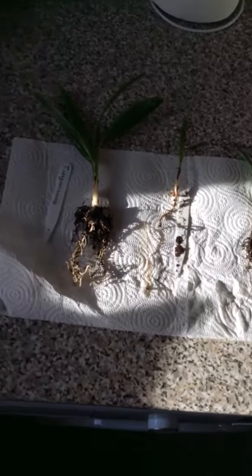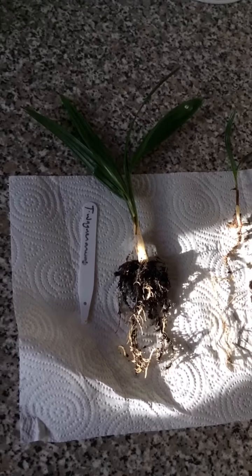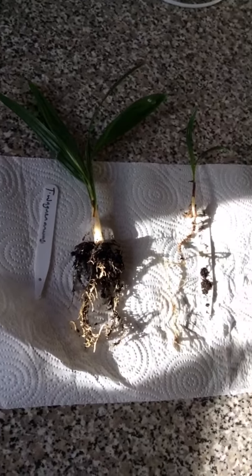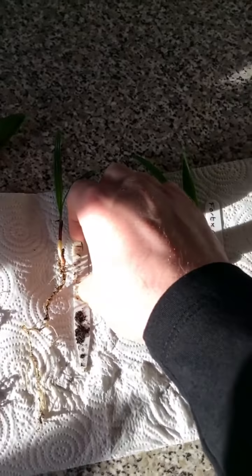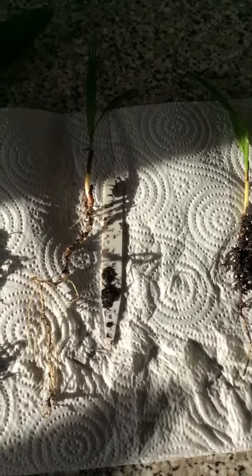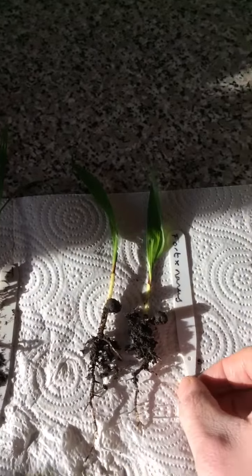Now over here in the sunlight there's a Trachycarpus Wagnerianus — nice size there. That one's from Victor Silva, one of my palm buddies. This one is one of the rare ones — Victor Silva paid a pretty price for that, but worth it.